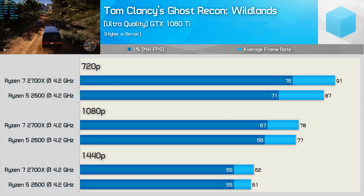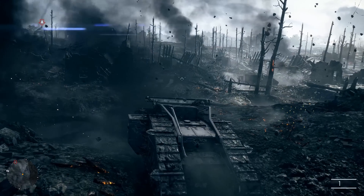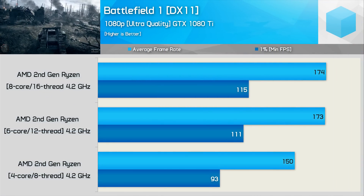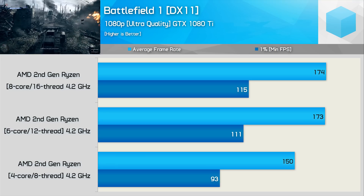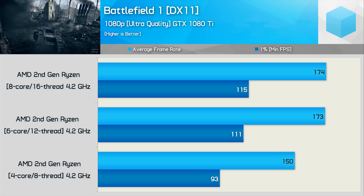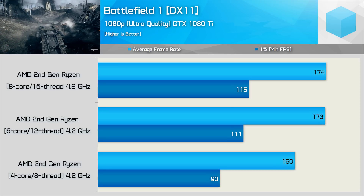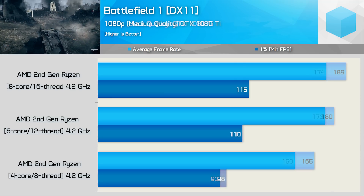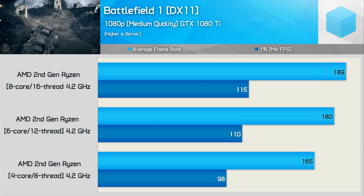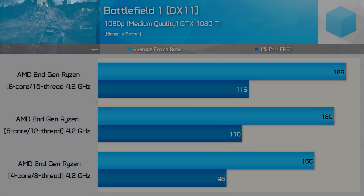Recently we also conducted core scaling benchmarks comparing the 2700X and 8700K. Here are the second-generation Ryzen results — playing Battlefield 1 with the GTX 1080 Ti at 1080p using ultra quality settings, there is very little difference between the 6 and 8-core Ryzen CPUs. That said, we do see a reasonably large drop-off with just 4 cores active. It is possible to achieve slightly better performance with the 8-core model, but we're still only talking a 5% difference when using medium quality settings.